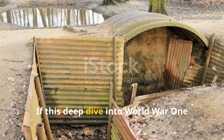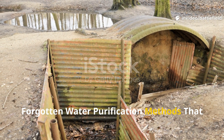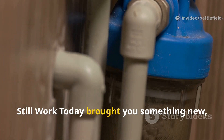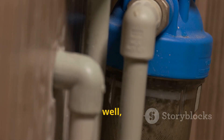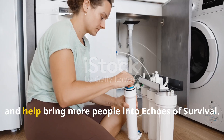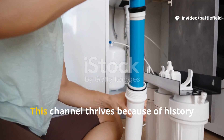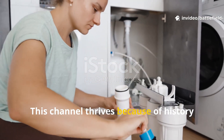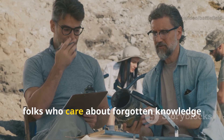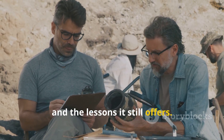If this deep dive into forgotten World War I water purification methods that still work today brought you something new, make sure you subscribe, share this video, and help bring more people into Echoes of Survival. This channel thrives because of history buffs like you — folks who care about forgotten knowledge and the lessons it still offers.